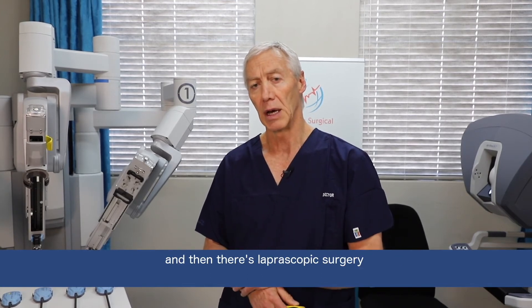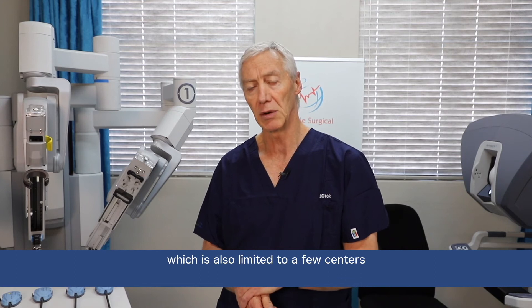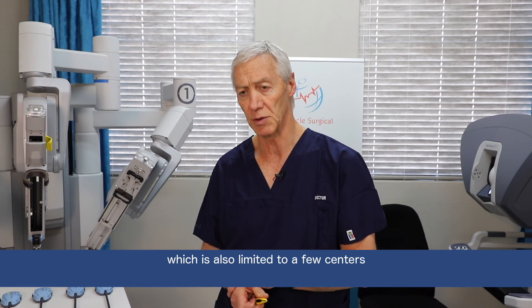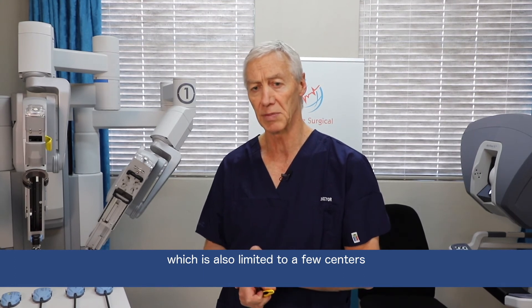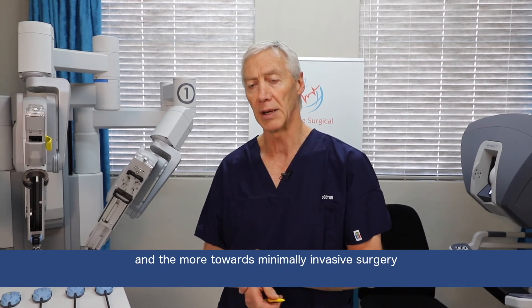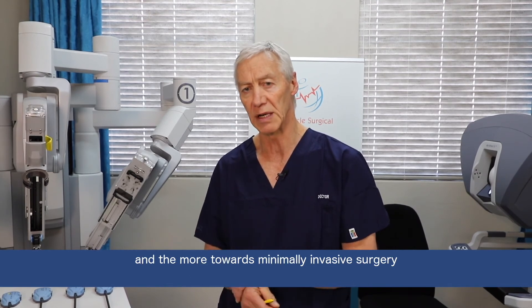Then there's laparoscopic surgery, which is also limited to a few centers, but that is so-called keyhole surgery and a move towards minimally invasive surgery.